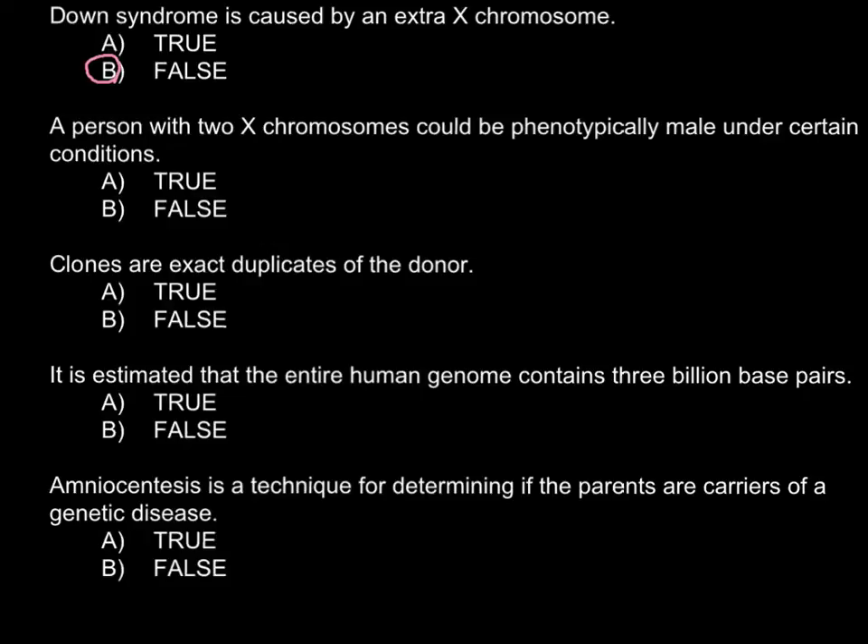An X chromosome is one of the chromosomes in the pair that is number 23. Next statement.